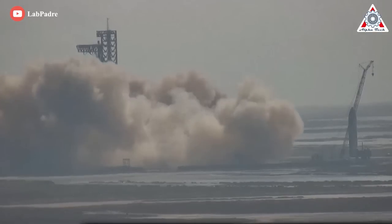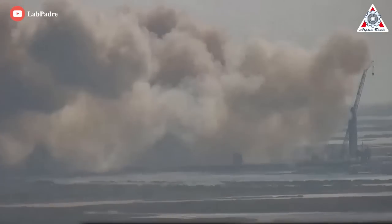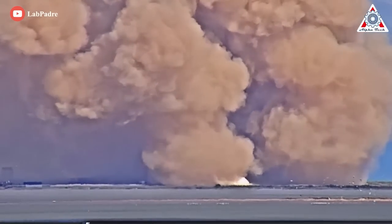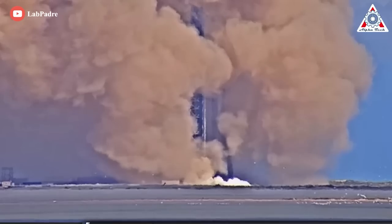Notably, only 14 out of 33 engines were tested, yet we got a dust cloud engulfing the entire launch tower. In fact, that is not dust — that is pulverized concrete, or concrete fire spalling! And that is a problem.